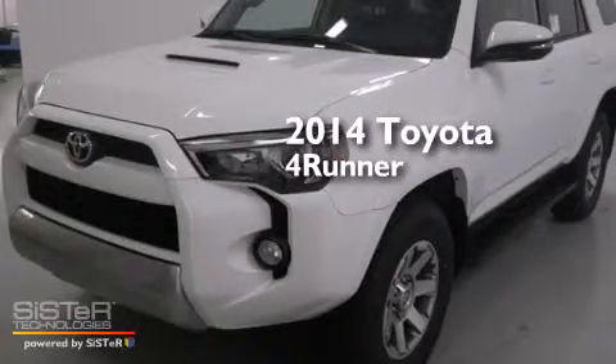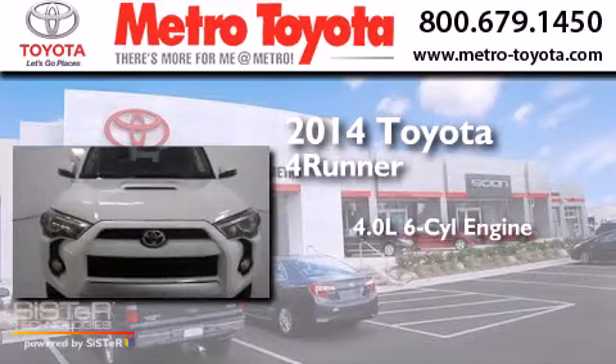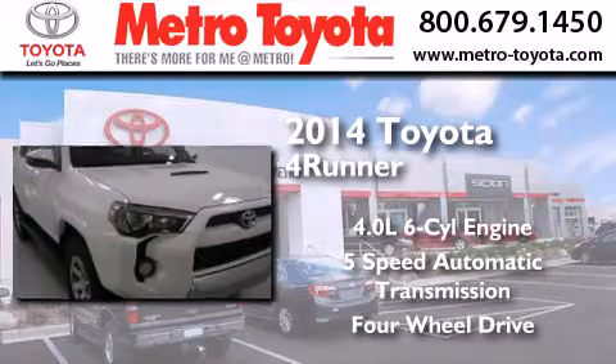This is a brand new 2014 Toyota 4Runner. It has a 4.0 liter, 6-cylinder engine, a 5-speed automatic transmission, and the added capability of 4-wheel drive.